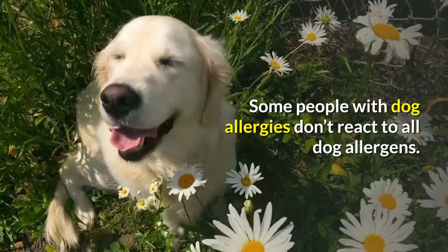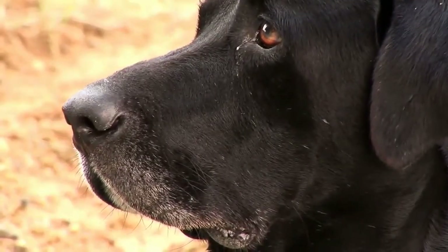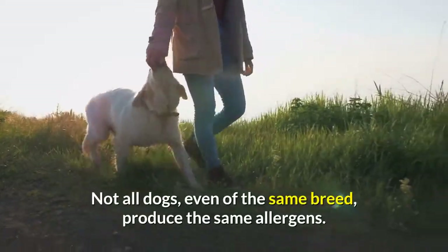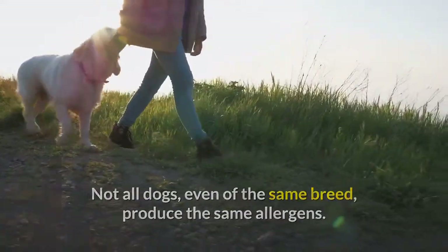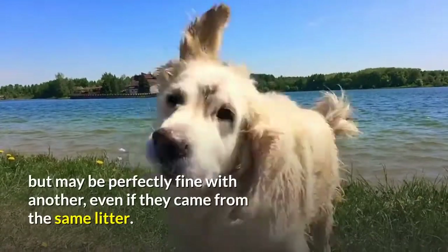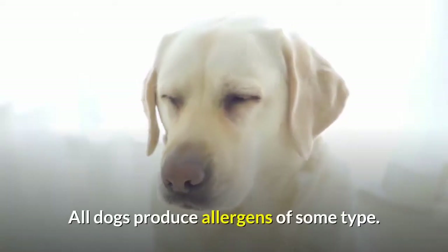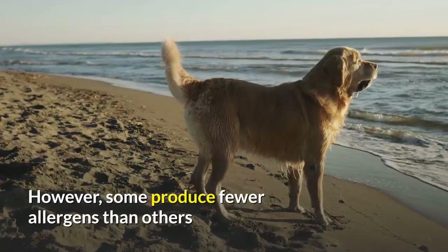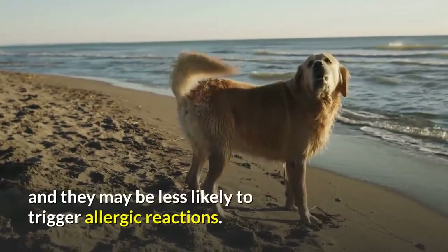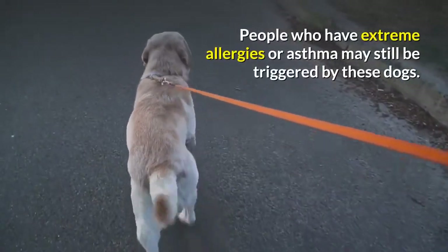Some people with dog allergies don't react to all dog allergens. Because of this, they may be able to tolerate some dogs better than others. Not all dogs, even of the same breed, produce the same allergens — sometimes a person may react to one dog but be perfectly fine with another, even from the same litter. All dogs produce allergens of some type; however, some produce fewer than others and may be less likely to trigger reactions. People with extreme allergies or asthma may still be triggered by these dogs.